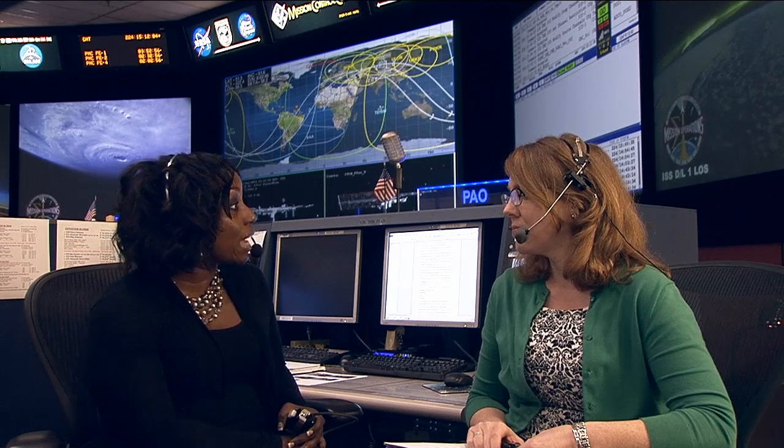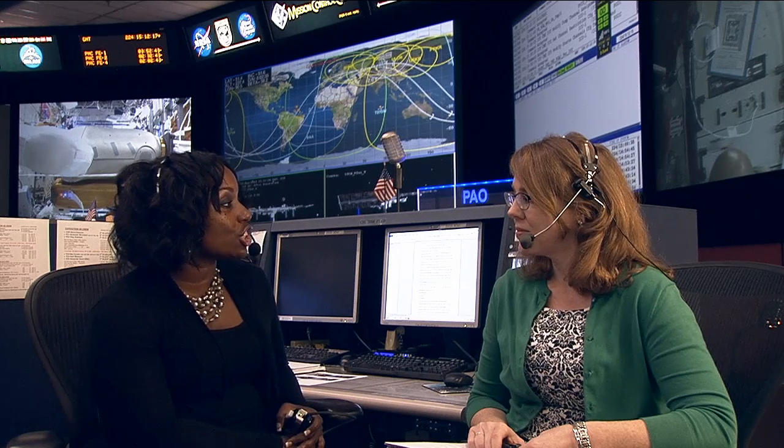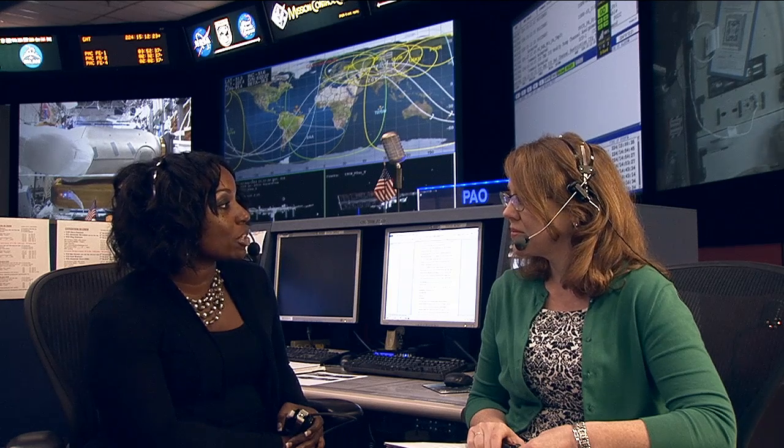EarthCAM stands for Earth Knowledge Acquired by Middle School Students. It was an educational project developed by Dr. Sally Ride and her company, Sally Ride Science, back in Expedition 2 — one of the longest-running investigations on board the space station. It targets middle school students in studies of geography, geology, and math, where they calculate the trajectories of the space station and select geological features as targets.